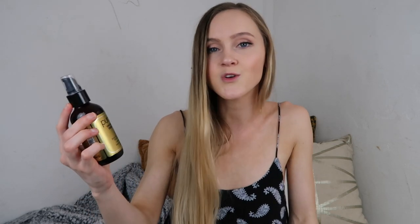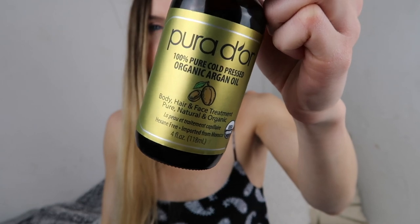This product is actually a newer find for me on Amazon. It is the brand Puridor — I'm not sure if I'm saying that correctly — but it is their 100% pure cold-pressed argan oil. I use this after I shower on damp hair as a smoothing and hydrating oil. I focus it mainly on the ends but put it all throughout my hair, using about three to four pumps. It's super hydrating and super smoothing, and this is only twelve dollars on Amazon for four ounces.